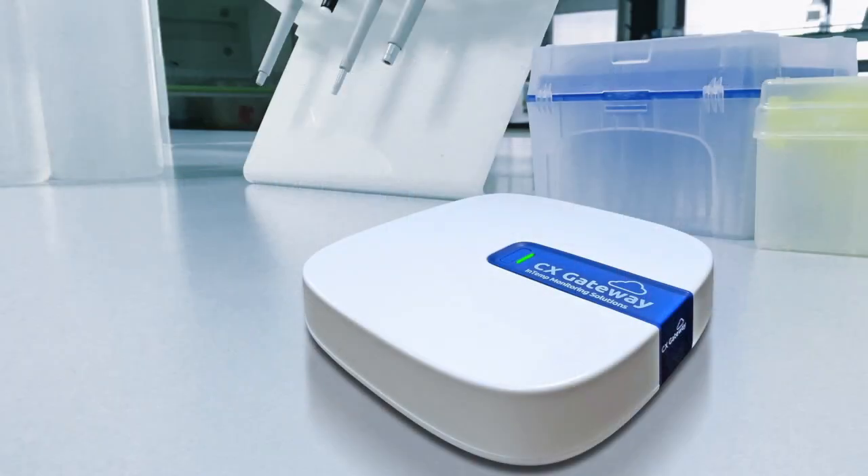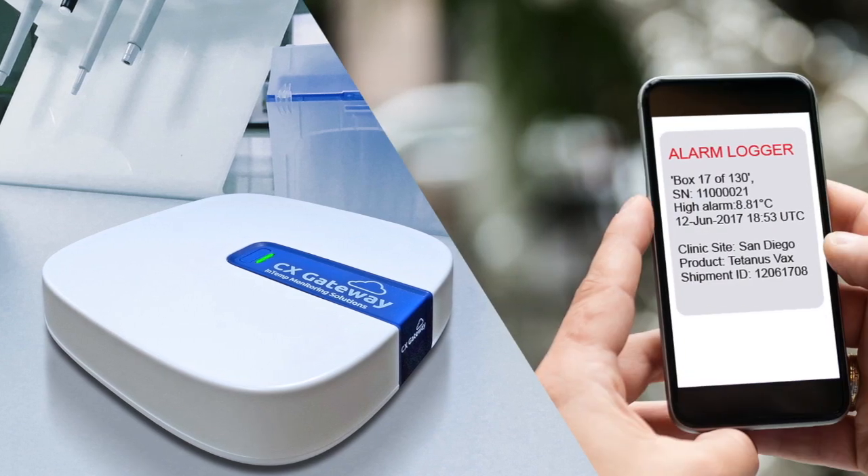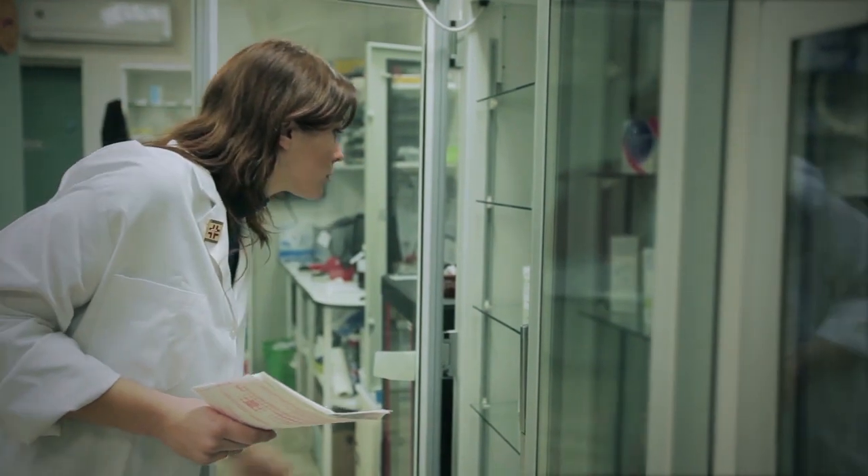You simply place the Gateway within 100 feet of one or more loggers and connect it to your local Wi-Fi or Ethernet. If an excursion occurs, an alert can be sent via email or text to an administrator for immediate action, in addition to flexible alarm notification capabilities.